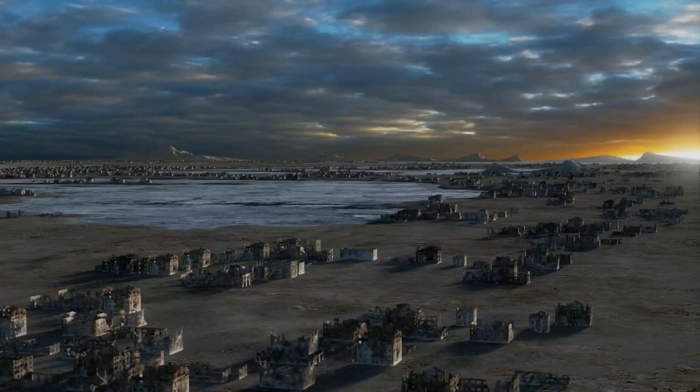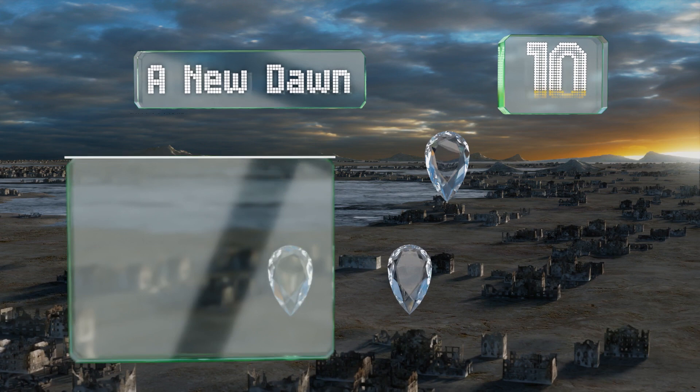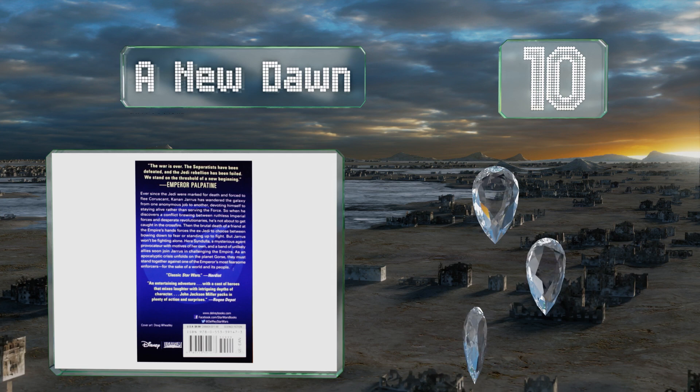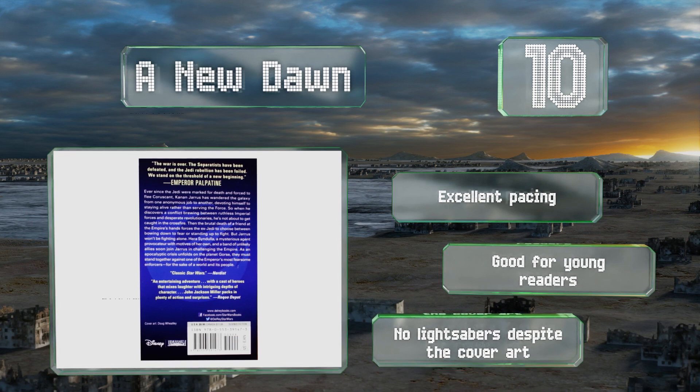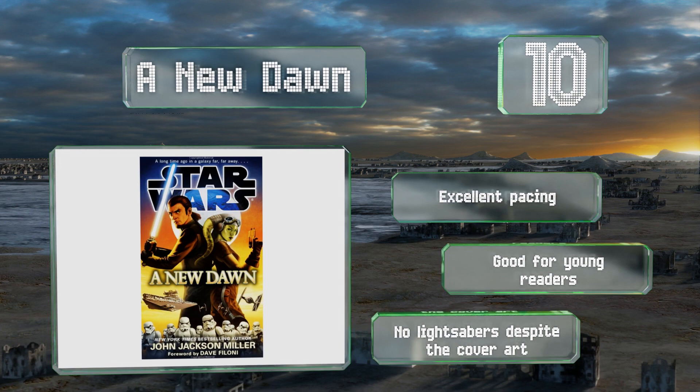Starting off our list at number 10, see how TV's Rebels began with A New Dawn by John Jackson Miller. You'll experience Kanan and Hera's first meeting during the rise of the Empire. It's a straightforward adventure with fun villains and tons of memorable characters, perfect for fans of the show. It features excellent pacing and is good for young readers. However, there are no lightsabers in it, despite the cover art.